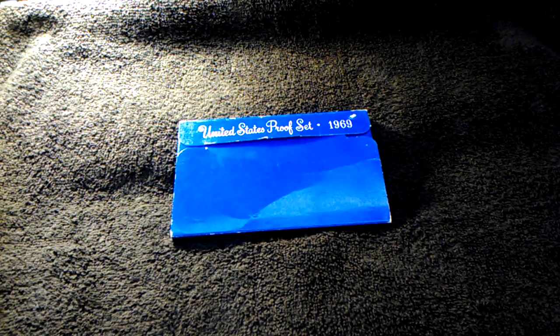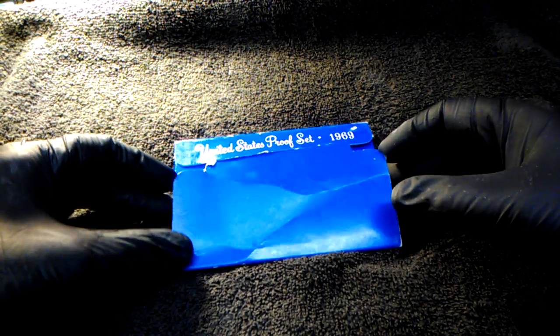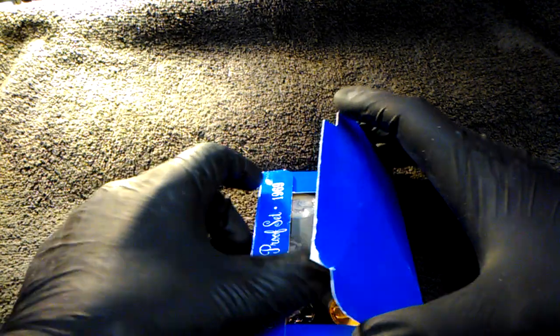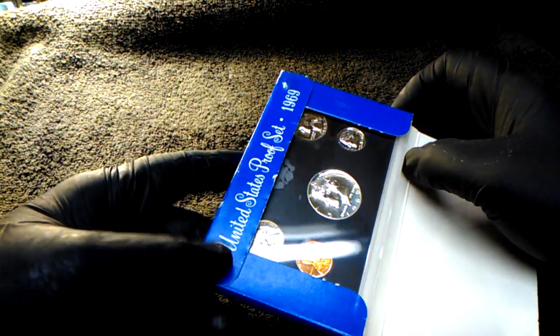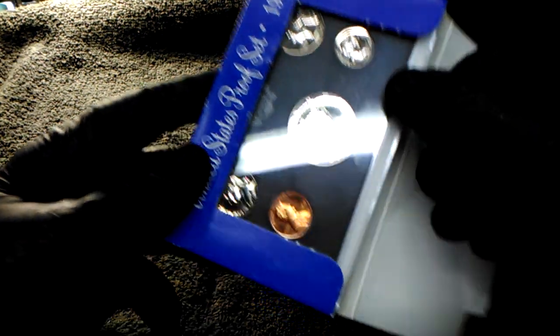Hey guys, welcome back. In this video I'm going to show you a 1969 United States proof set that my wife Laura won on JB Coins Inc. If you haven't checked out JB Coins Inc, you need to head on over — they have videos every day for coin collecting, a lot of really good information, and they do half-dollar roll hunts on Wednesdays, Fridays, and Saturdays at 7 p.m. Eastern.